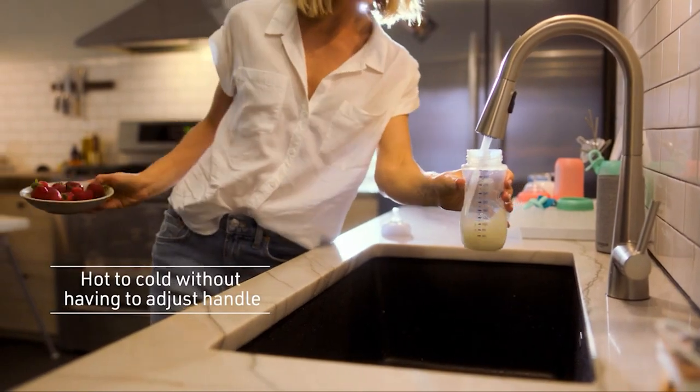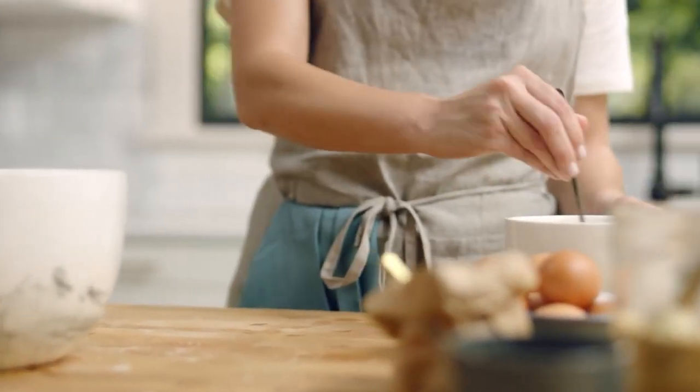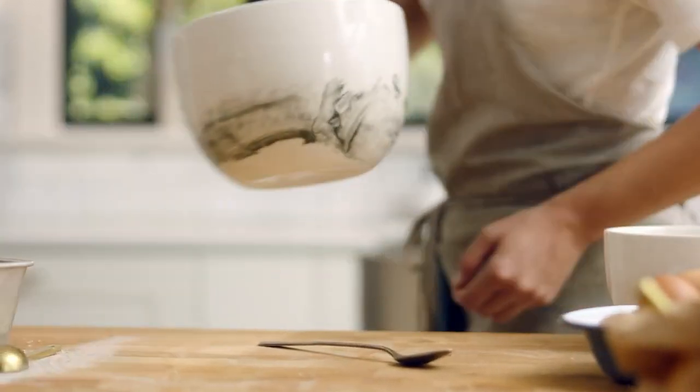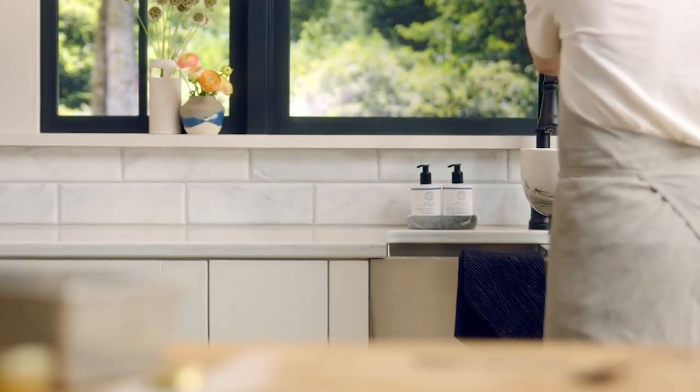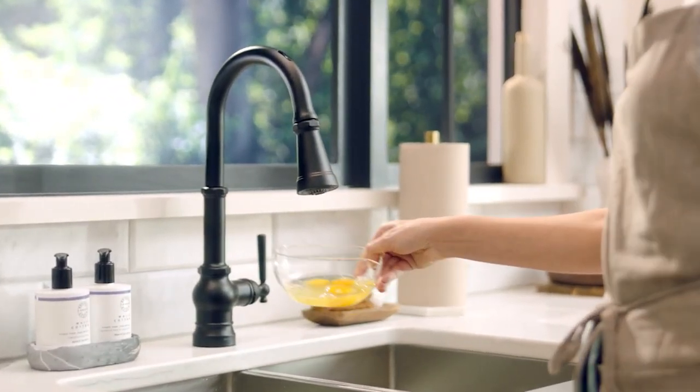Waving your hand over the sensor activates the tap, while a contactless gesture turns it off. This gesture control doesn't require any physical contact, so even if both your hands are dirty, you can wash them without ever touching the faucet. In addition to gestures, you can control the faucet with your smartphone. The Moen Smart Water app not only assists you with this, but also informs you about your water usage and other statistics.